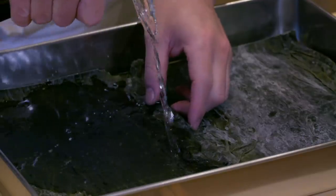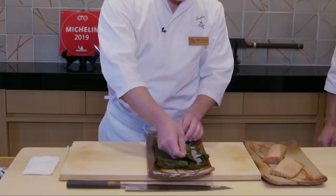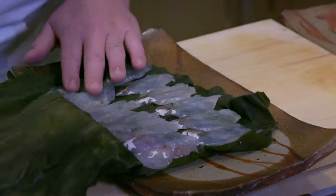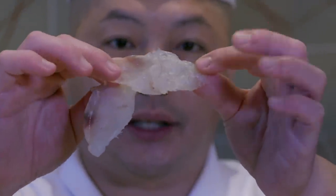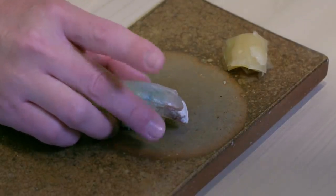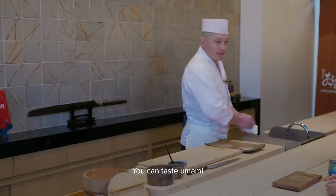First, seaweed is rehydrated using sake until soft. Then the filet is salted and wrapped in the seaweed like a blanket, then left to age for four days. Kochi is a white fish with similar texture to the puffer fish. That was so good — there's like a bounce to it. It's like Christmas every 30 seconds.